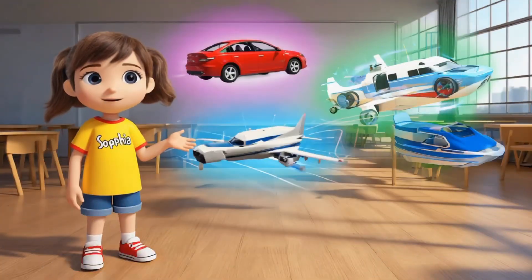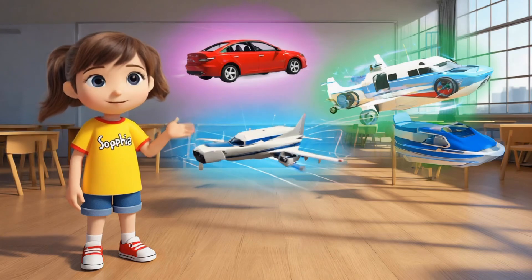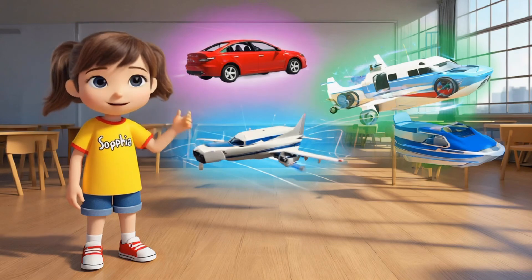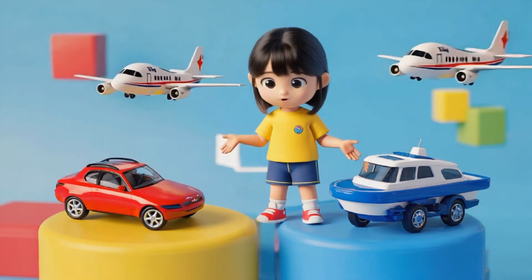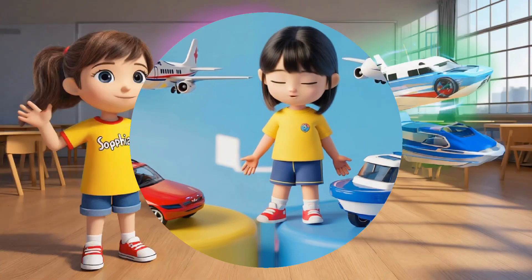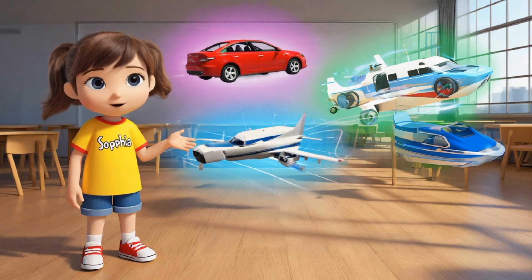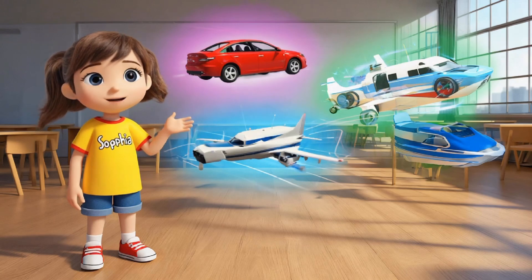Let's start with a car. A car travels on roads and uses wheels to move. Cars are super fast and help us get from one place to another quickly. Next up, we have an airplane. Airplanes can fly high in the sky, soaring through the clouds with wings, and help people get to faraway places like different cities or even countries. Now let's talk about a boat. Boats travel on water and have motors that help them glide smoothly across the surface of lakes, rivers, and oceans. They're perfect for adventures on the water and exploring new places.